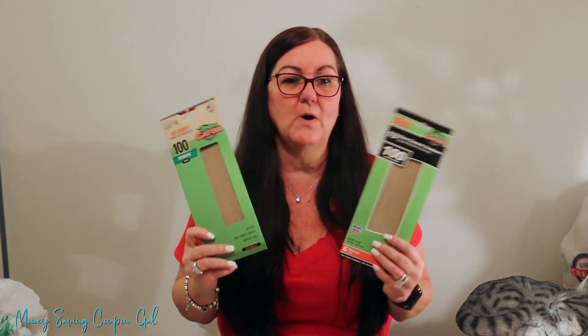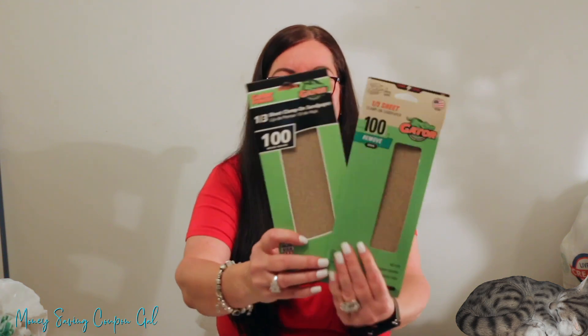Here's another clearance example. This Walmart had clearance items scattered throughout the department rather than one central section. By the paint area they were marked $2 on the tag, but they rang up just $1 each. These are Gator brand third-sheet clamp sandpaper, 100 grit medium, with six sheets in each pack.